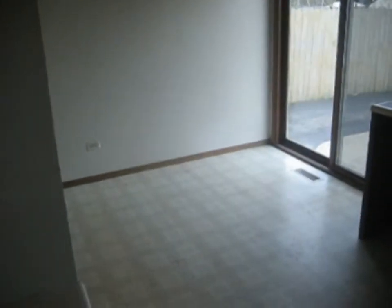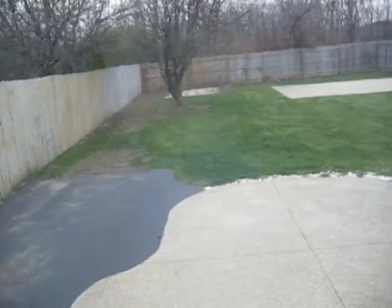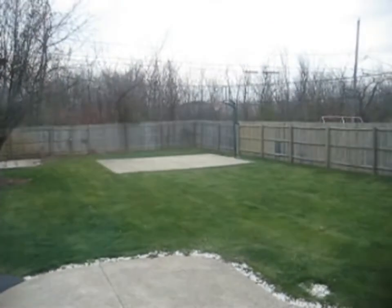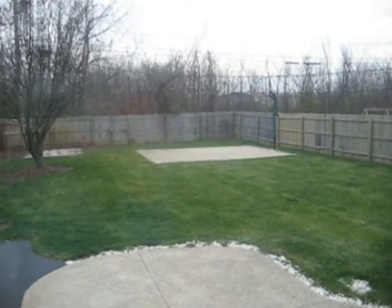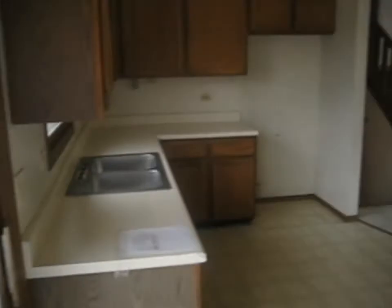This connects to the kitchen. The kitchen has a vinyl tile floor and table space. I'll give you a shot out the sliding patio door to the backyard. As you can see, we've got a fenced backyard patio here. Back there, there is a concrete slab with a basketball hoop. Another shot of the kitchen.